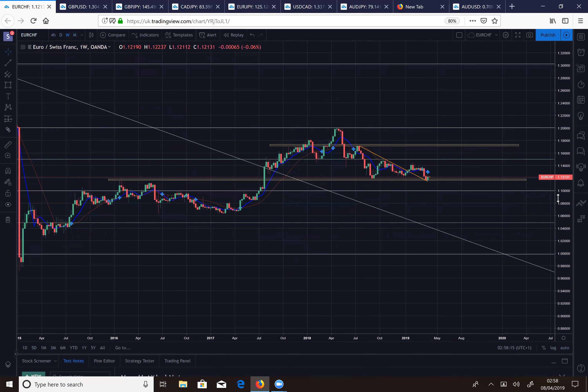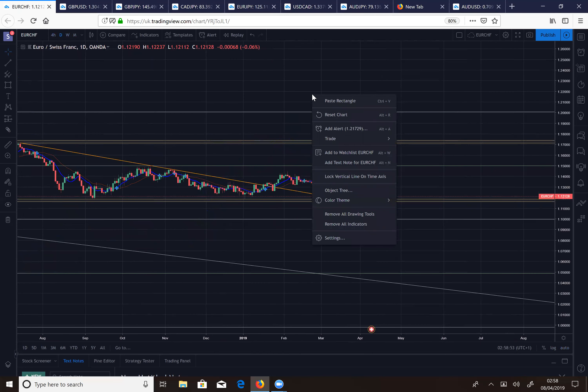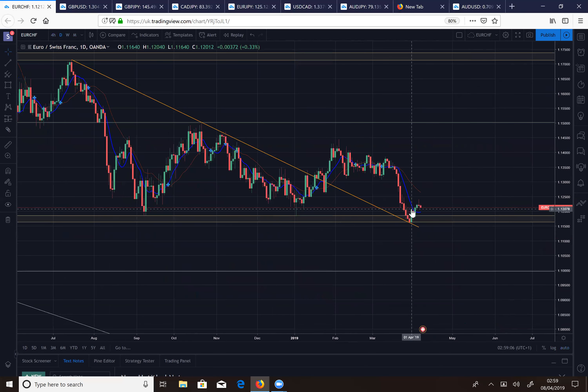On the weekly chart I have some key levels — monthly, weekly, and two additional levels I found. On the weekly we're ranging with past resistance now acting as support. Last week was a nice piercing candle. Going to the daily — you can see more clearly that we had a break of the descending trendline, a nice retest with a bullish engulfing candle, and since then we've broke above the blue MA.